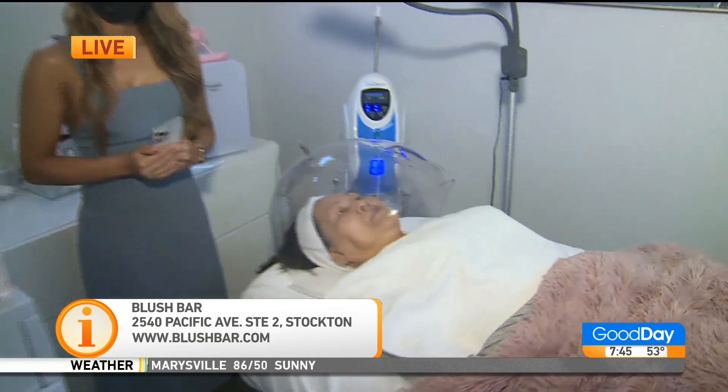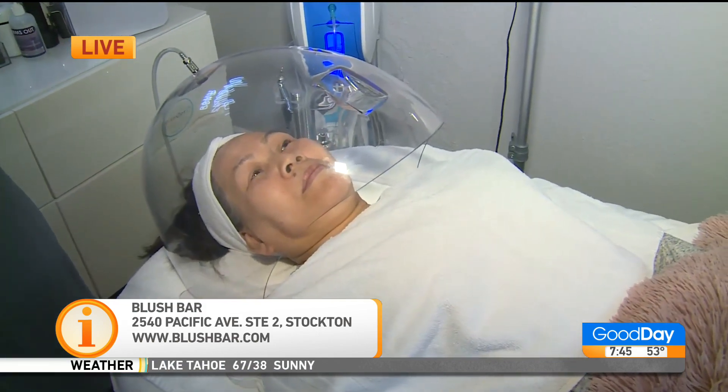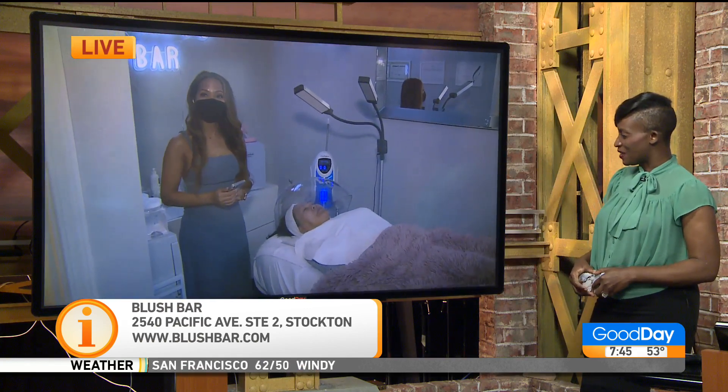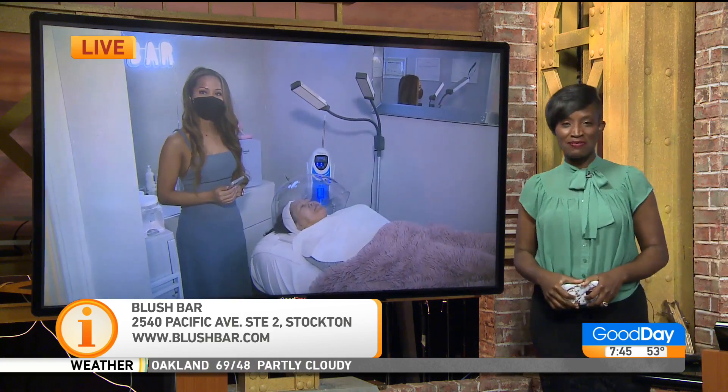But of course, we always recommend you go see the professional — because A, it's more relaxing, and B, they won't mess it up. We'll put all the details on our website: GoodDaySacramento.com under Show Info and today's date. The Glass Facial — very different, very nice. Stick around, we've got more Good Day coming up after the break.